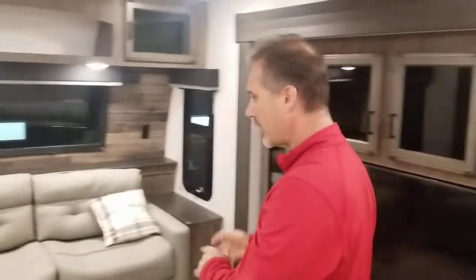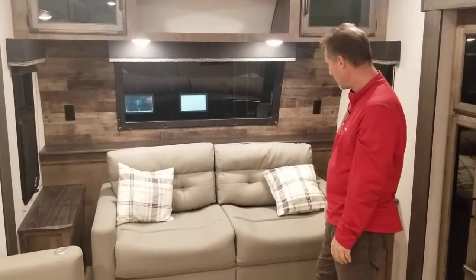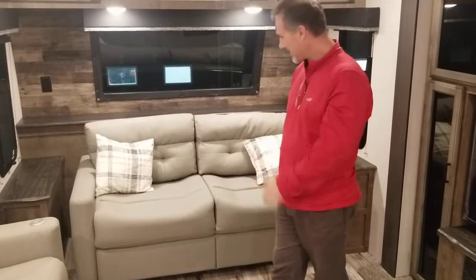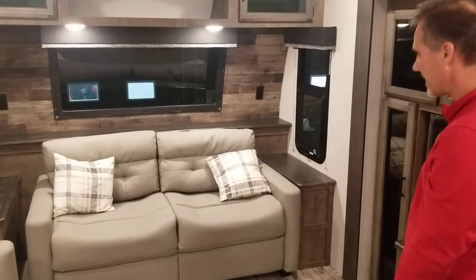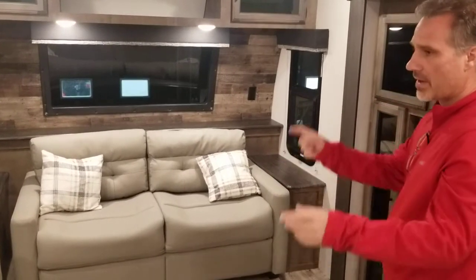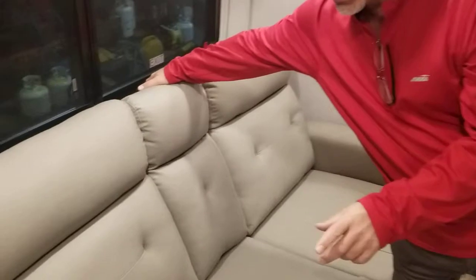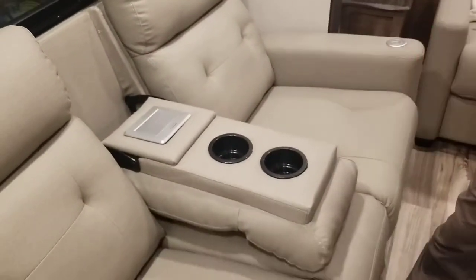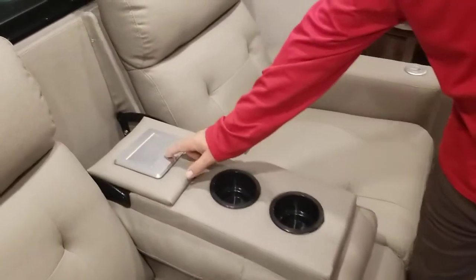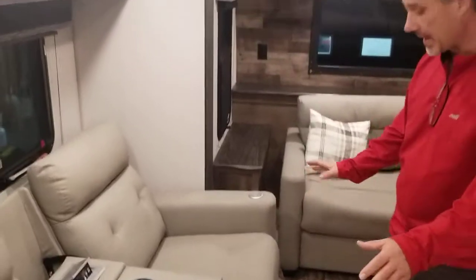Now the living room seating — they changed the fabric and sofa color this year and it's a big hit. I'm loving it. It looks richer, definitely richer. There is a new three-fold sofa this year that will convert into a sleeping arrangement. The seating reclines, and there is massage and heat as well. New this year, they introduced USB outlets in the armrest. There are a couple of cup holders, and there are also power outlets and USB outlets that pop up — it's a pretty nice seating arrangement.